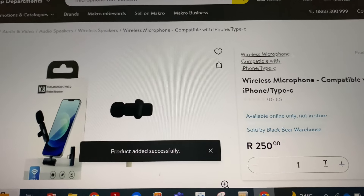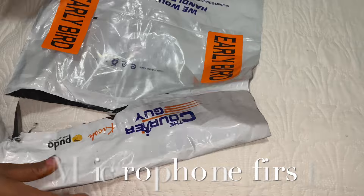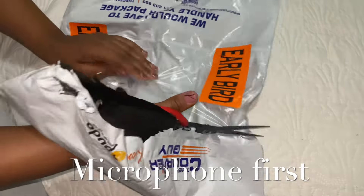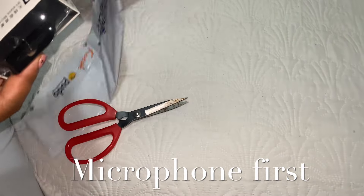But I am so happy, you guys — so happy with these two items!